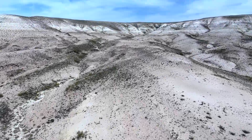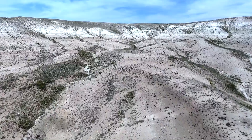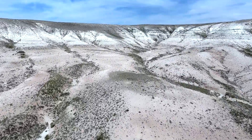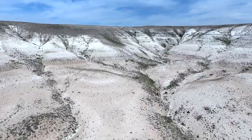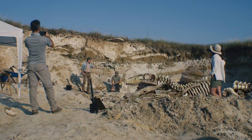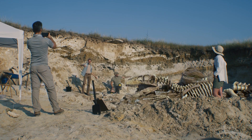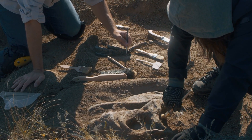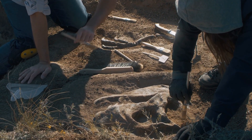There is no fossil formation on the planet quite as memorable as the Hell Creek Formation, stretching across rocks that make up parts of modern-day Wyoming, Montana, North Dakota, and South Dakota. Beneath the badlands and rivers of these states lie histories simultaneously iconic and mysterious, contained in the bones of some of the most famous dinosaurs ever to walk the Earth.